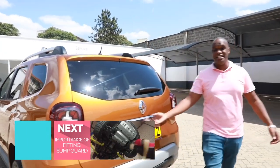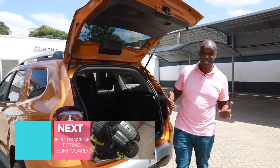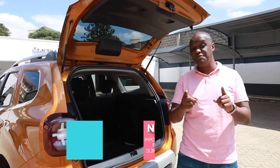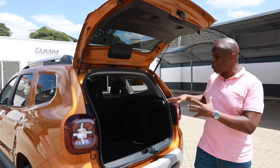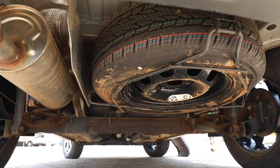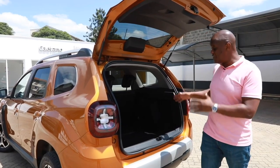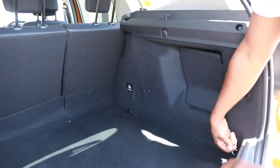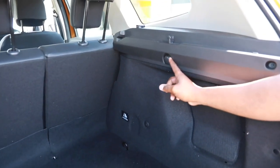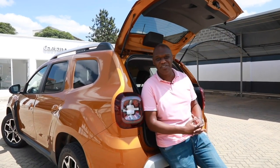Coming around to the boot of the Renault Duster — this has one of the largest boots in its class of small compact SUVs. It has 436 litres of capacity, or 350 litres if you have the 4x4 version because the off-road technology takes up space. The spare tyre is fitted under the car like a pickup. Inside, it's a very wide and deep space with tie-down points and a 12-volt socket.